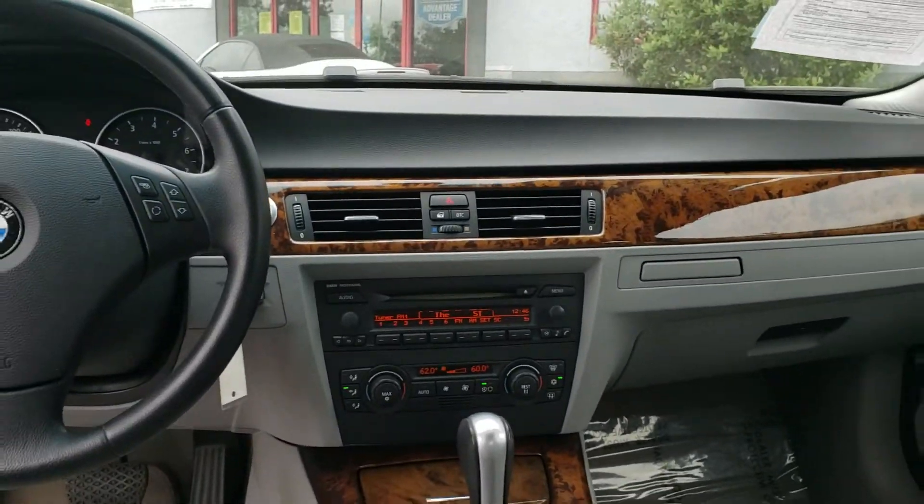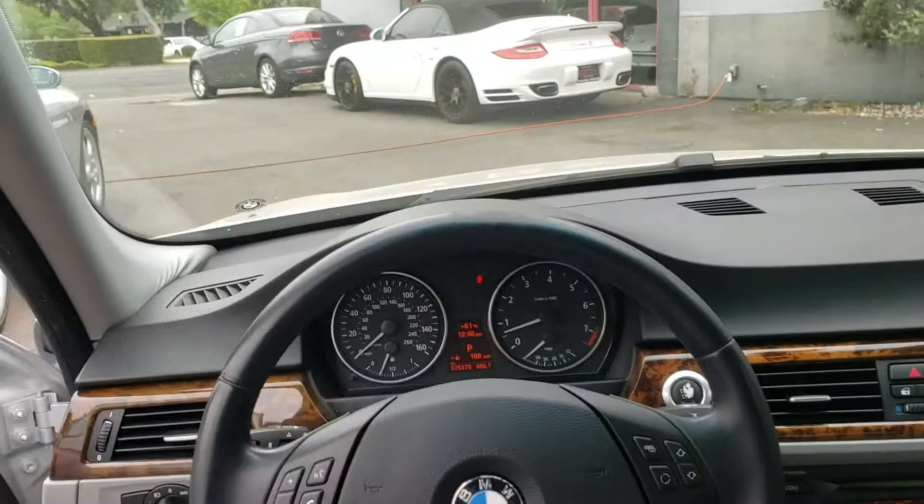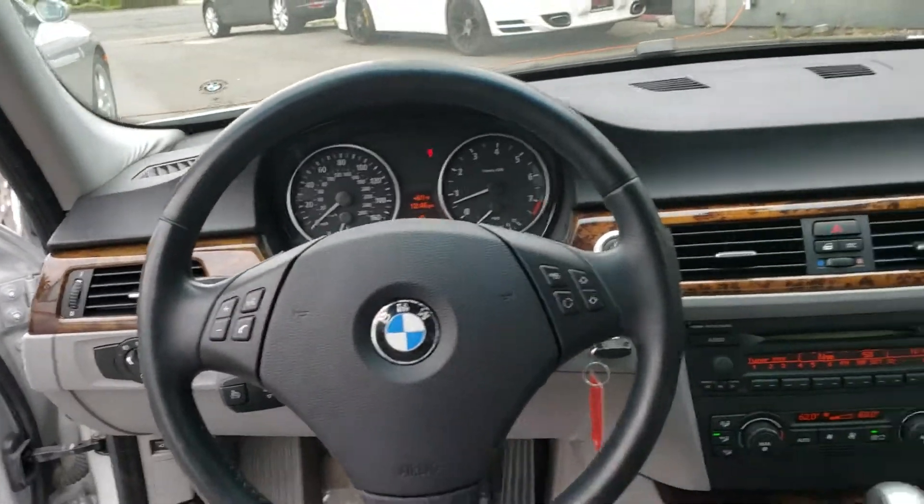Of course it's got air conditioning and everything — dual zones. Only 75,000 miles on it.